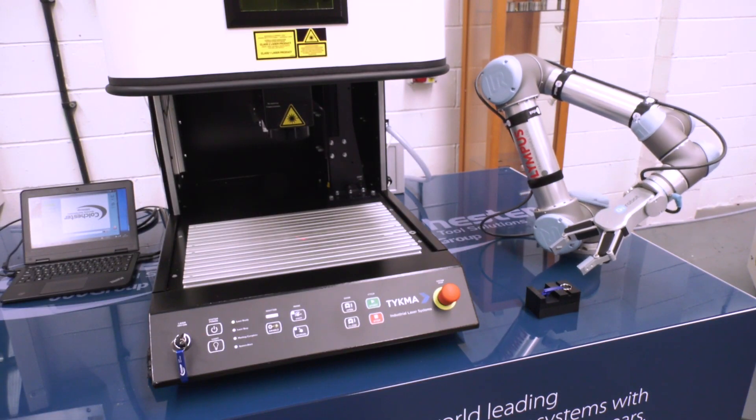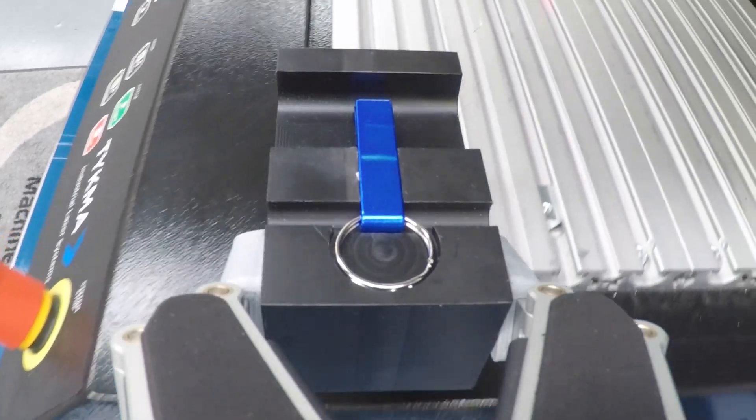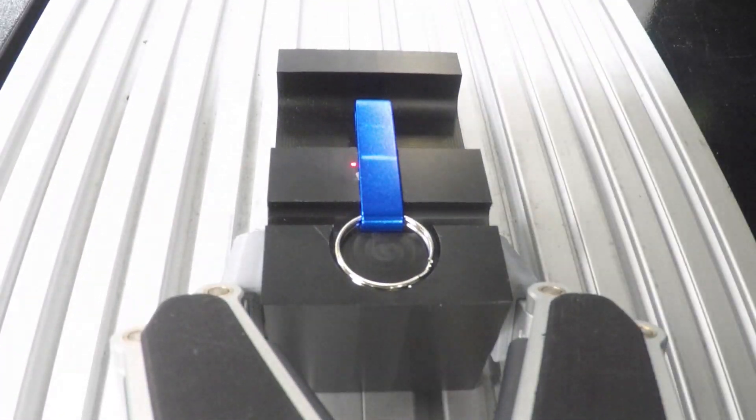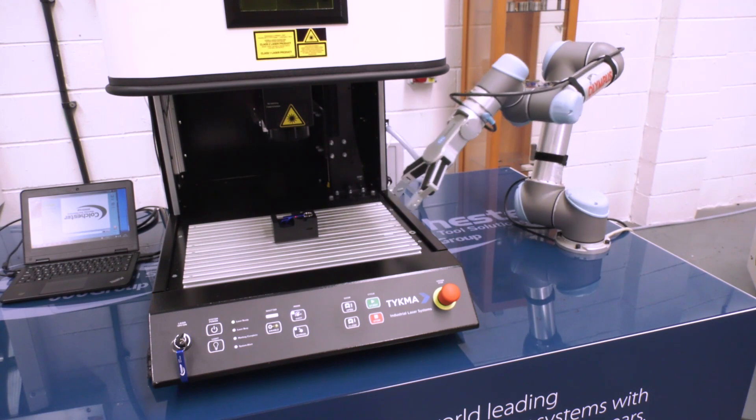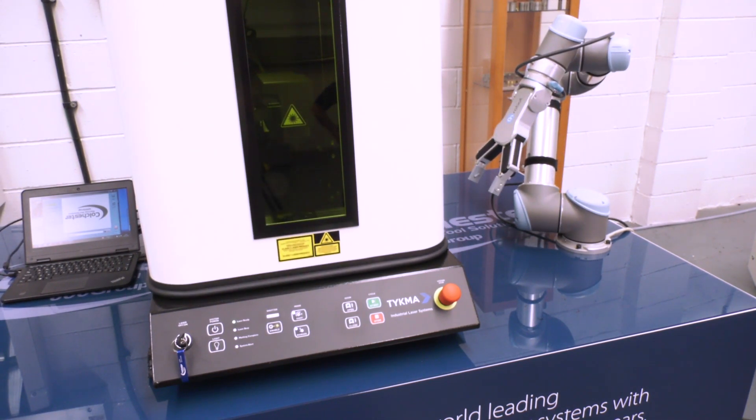Basically you'll put your part on a pallet, so you can have multiple parts here or singular. The machine — this is a collaborative robotic arm, so you don't need guarding around the outside — will simply pick this up and then place it underneath on the table.